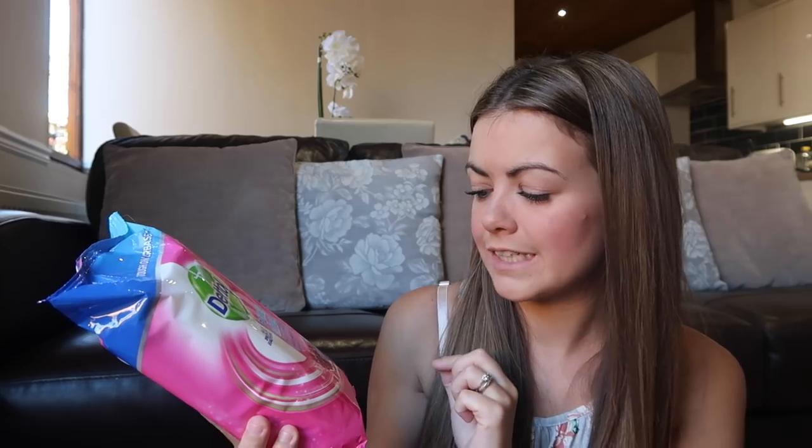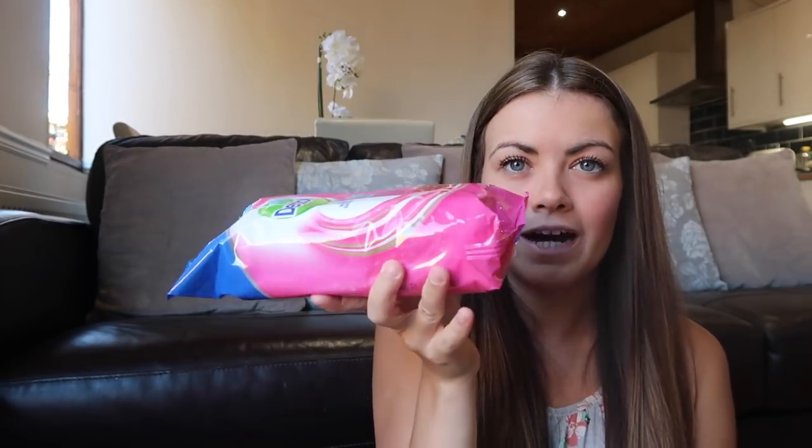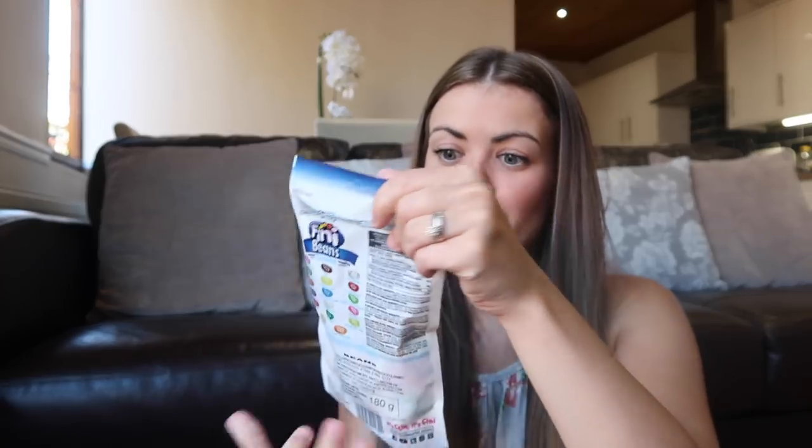I got my favourite antibacterial wipes - I absolutely love these and I go through them quite quickly. They're just so handy for wiping down surfaces, giving the toilet a quick wipe over, or the sink. I really like this flavour - it's the pomegranate and lime splash - and this is the 80 pack, a big pack. I think these were £1.99. Let me know if you've seen these any cheaper because I'd like to stock up on them.